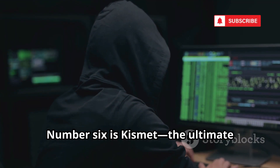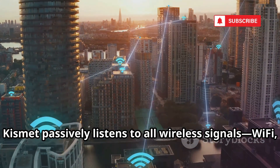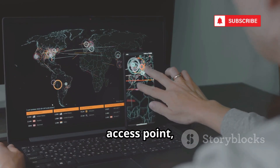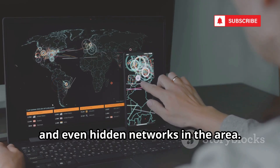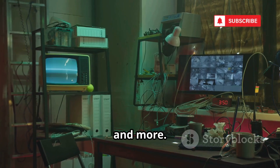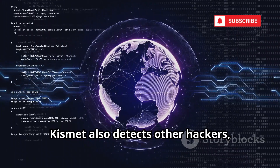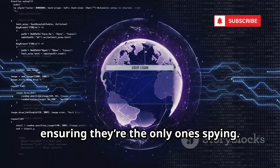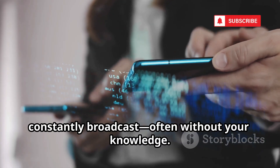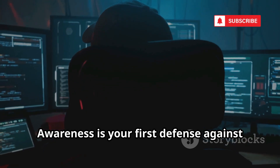Number six is Kismet, the ultimate wireless reconnaissance tool. Kismet passively listens to all wireless signals — Wi-Fi, Bluetooth, and more — without being detected. It maps out every device, access point, and even hidden networks in the area. Hackers use it to gather detailed info: device types, router brands, encryption, and more. This intelligence lets them plan targeted attacks with precision. Kismet also detects other hackers, ensuring they're the only ones spying. Awareness is your first defense against invisible surveillance.